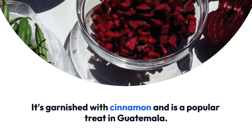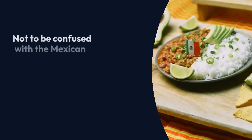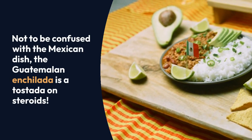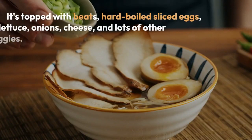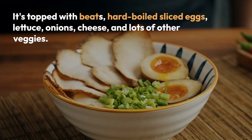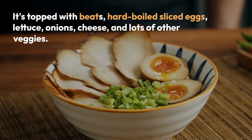Not to be confused with the Mexican dish, the Guatemalan enchilada is a tostada on steroids. It's topped with beets, hard-boiled sliced eggs, lettuce, onions, cheese, and lots of other veggies. A true explosion of flavors.